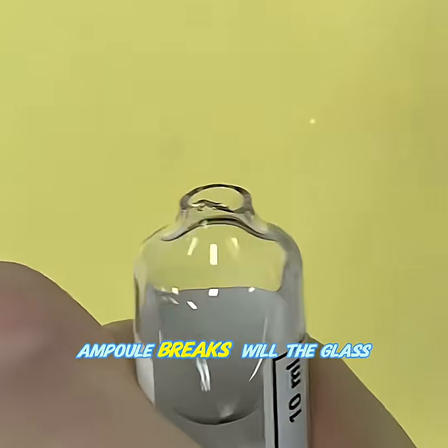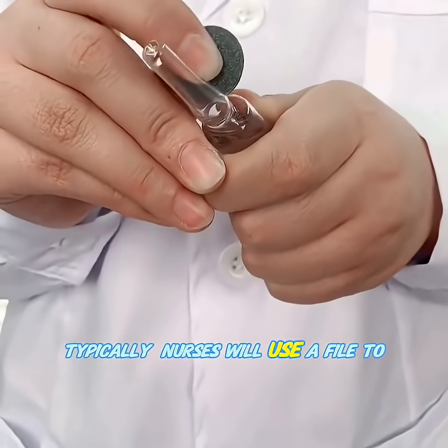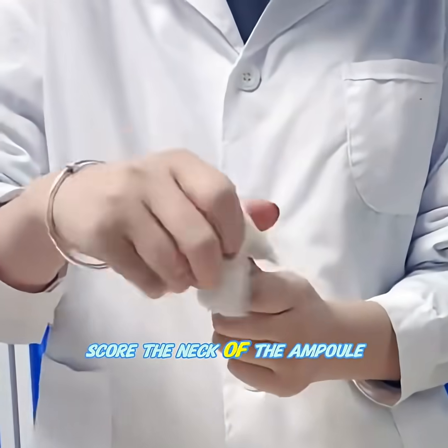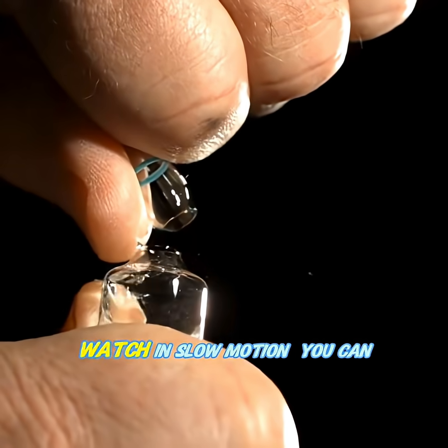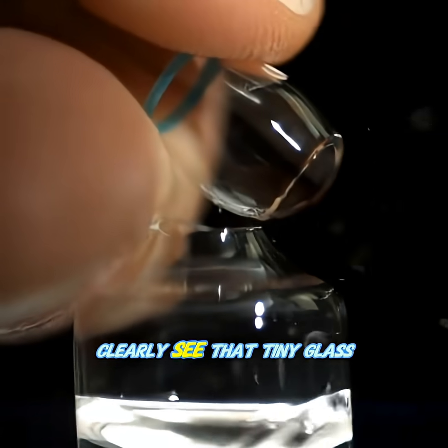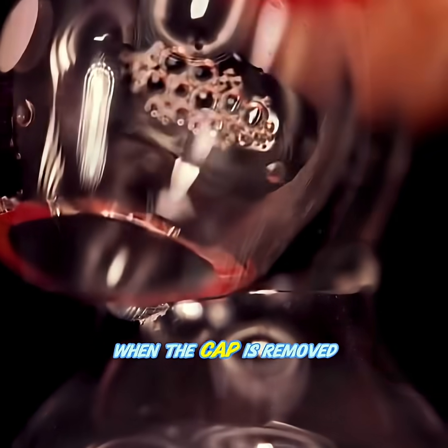I'm concerned that when an ampoule breaks, glass shards will fall into the medicine. Typically nurses use a file to score the neck of the ampoule, then gently snap it open. This process looks simple, but if you watch in slow motion, you can clearly see that tiny glass fragments fall into the ampoule when the cap is removed.